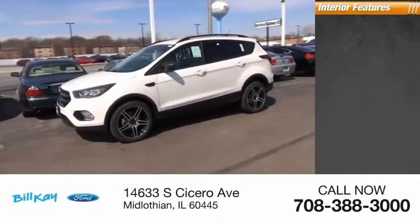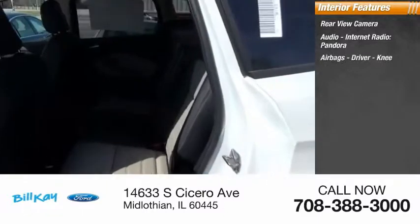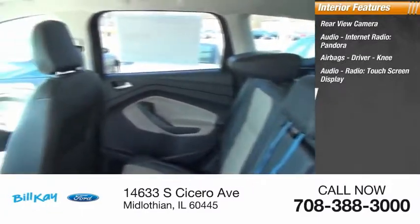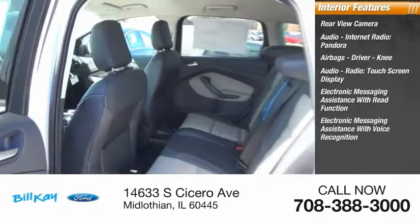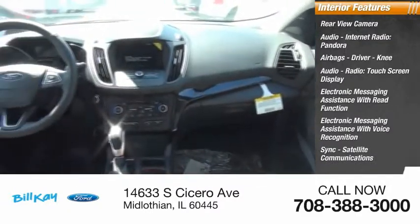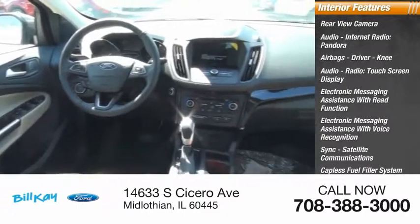Inside you'll find a rear-view camera, audio, internet radio, Pandora, airbags, driver, knee, audio radio, touchscreen display, electronic messaging assistance with read function, electronic messaging assistance with voice recognition, sync, satellite communications, capless fuel filler system, cruise control, cargo area, 12-volt power outlet.